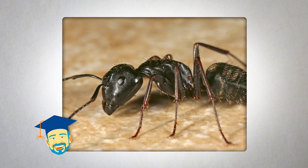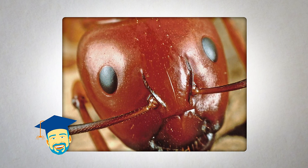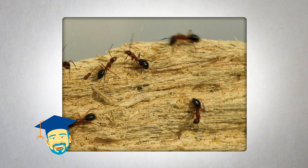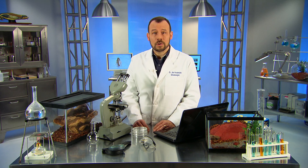Carpenter ants are not a pest you want in or around your home. In fact, other than termites, carpenter ants probably cause more property damage than any other pests because they hollow out wood in order to make their nests. Left untreated, that damage can sometimes be severe since their colonies can grow to be more than 10,000 workers.